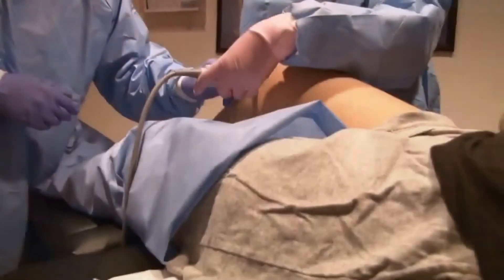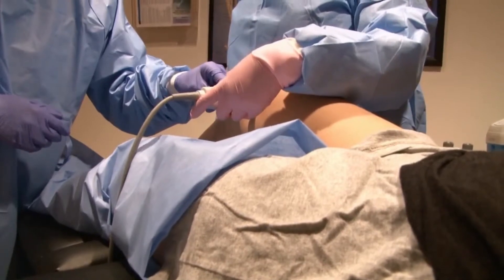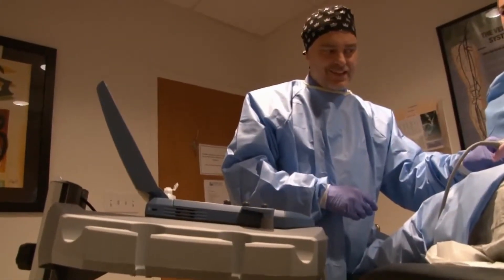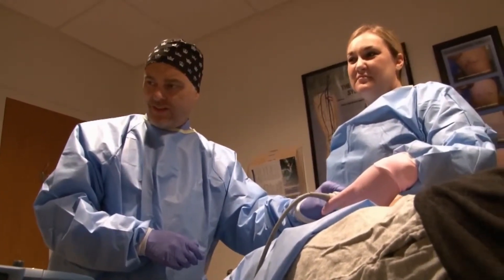Then we treat the smaller branches with ultrasound-guided sclerotherapy. Many vein and vascular specialists only treat part of the veins — some only specialize in the larger veins and some only treat the smaller veins. But we treat the full spectrum of vein disease.